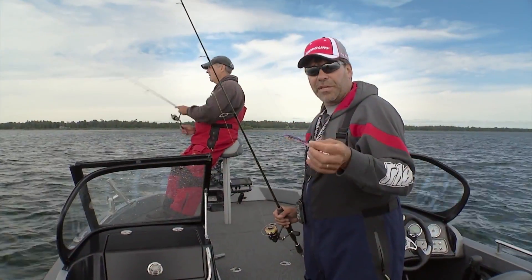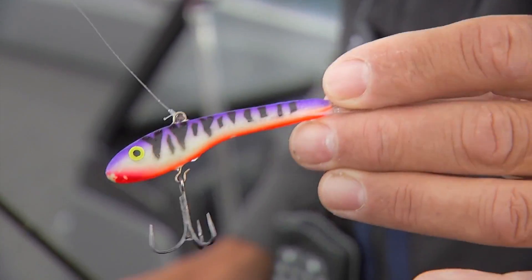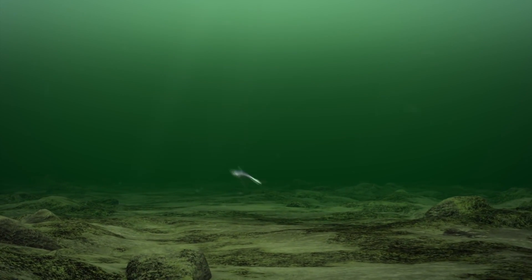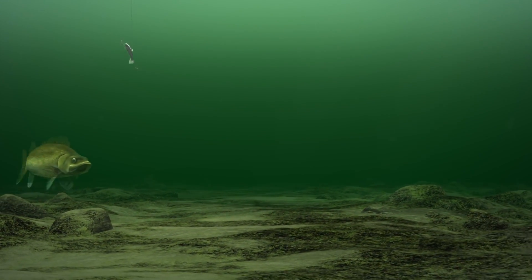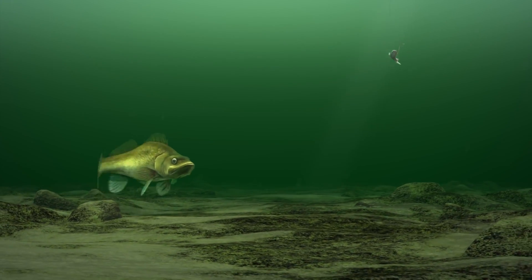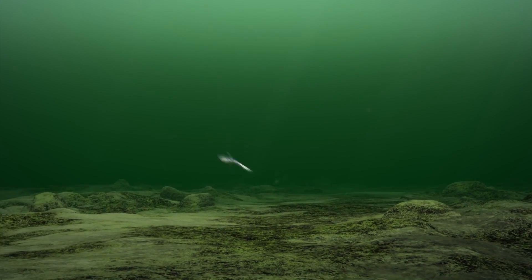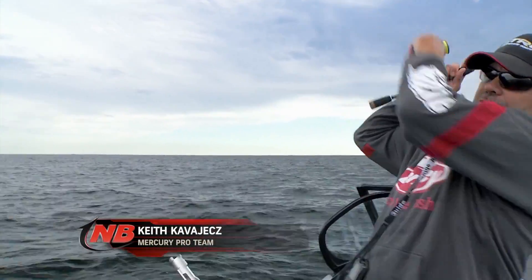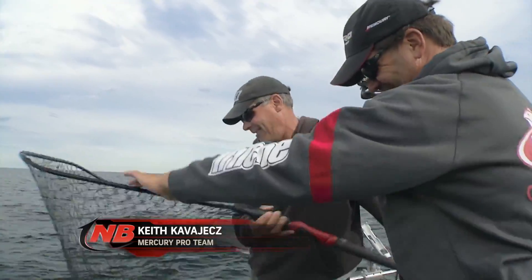One of the things that makes the shiver minnow really unique is that it has two different actions involved. When you sweep it up, because of its shape and weighting, it actually darts to one side or another. Many times when we're looking at walleyes, if you can get a change of direction, that actually triggers bites or gets them excited. Once it jumps up to the side, the shiver minnow glides very nicely back down towards the bottom. That smooth travel going down lets them key in on or target that bait very well — and that's why you get a lot of bites.